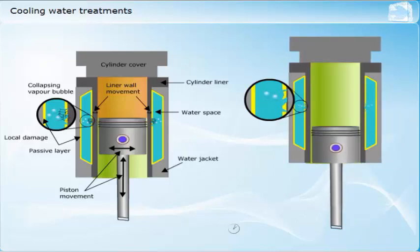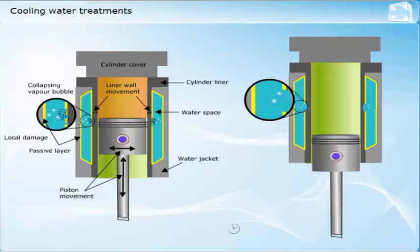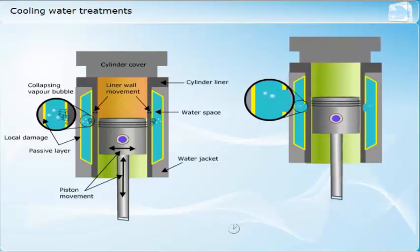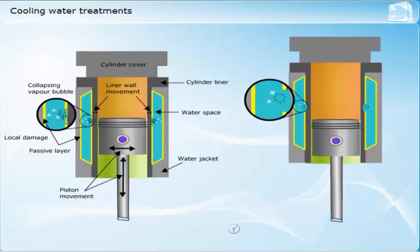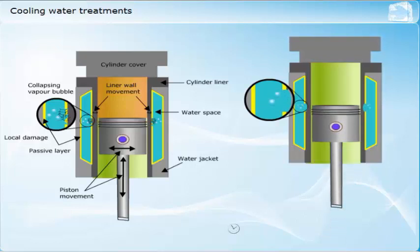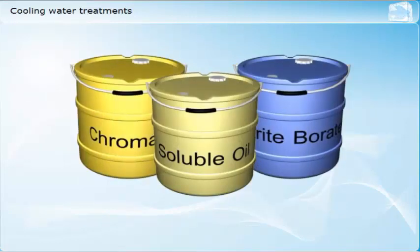This leads to local pressure variations on the water side of the liner. As the liner wall moves in toward the center, the pressure on the wet side of the liner wall reduces and vapor bubbles form. As the liner wall moves back out, it creates a rapid increase in local pressure which causes the vapor bubbles to collapse. The collapsing bubbles allow the water to impact on the liner with great force. This action can break down the protective films formed by the water treatment and erode the liner metal. The damaged areas are then subject to a high risk of corrosion.